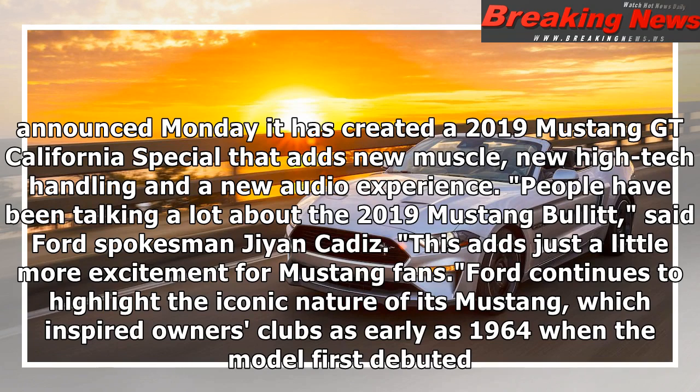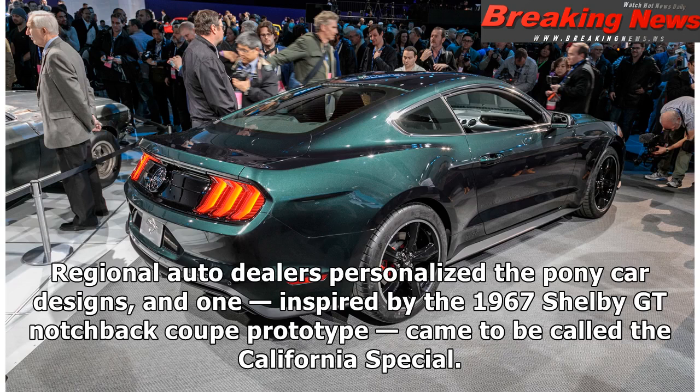Ford continues to highlight the iconic nature of its Mustang, which inspired owners' clubs as early as 1964 when the model first debuted. Regional auto dealers personalized the pony car designs, and one, inspired by the 1967 Shelby GT notchback Coupe prototype, came to be called the California Special.